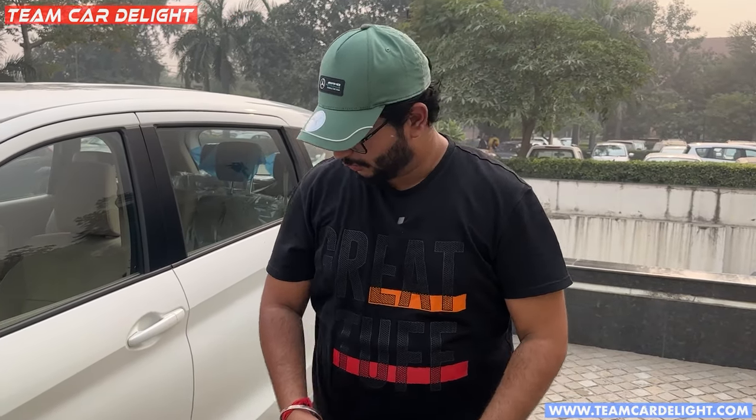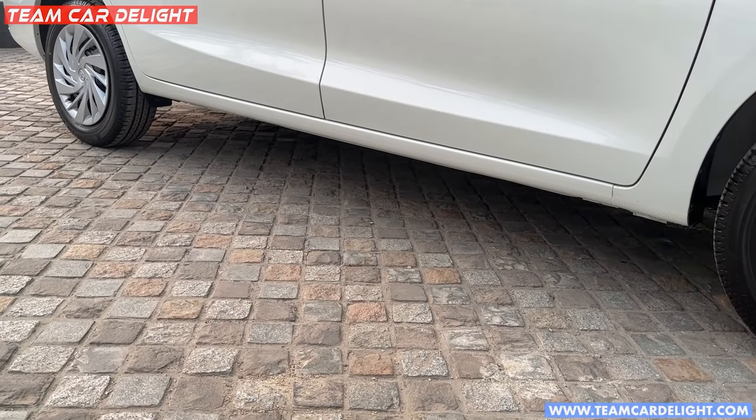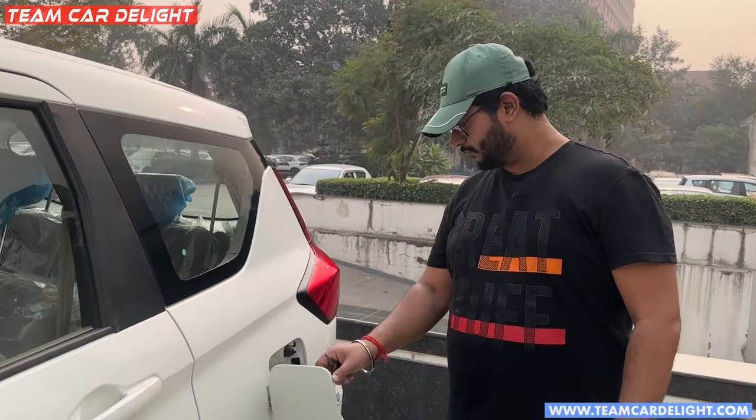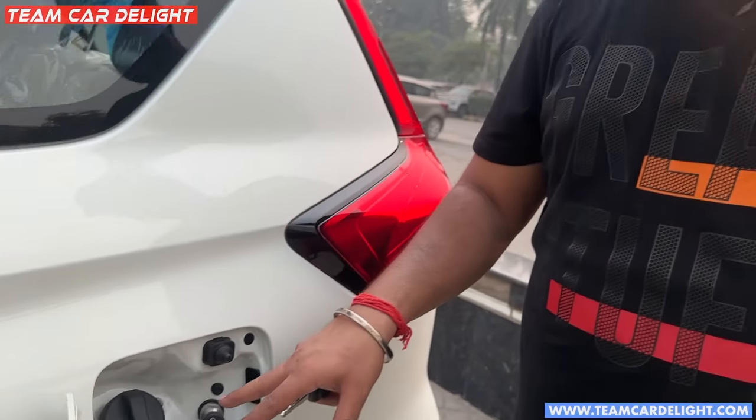This is the ground clearance — this car has 185mm of ground clearance. There is a fuel tank here, and the CNG tank is also visible. The company-fitted CNG tank has a 60-liter water equivalent capacity, and 10 to 12 kg of gas can be filled depending on the pressure.